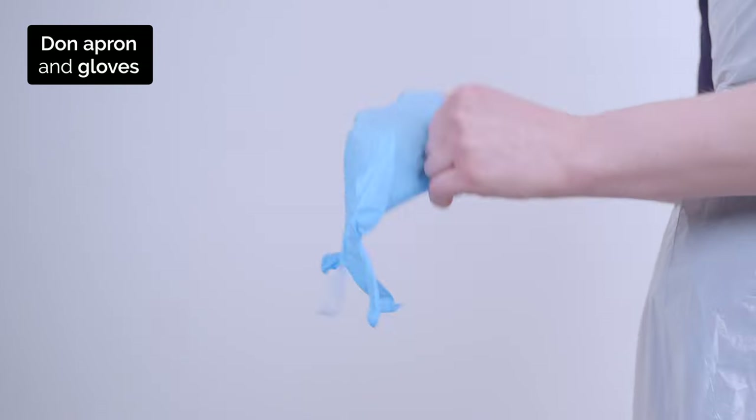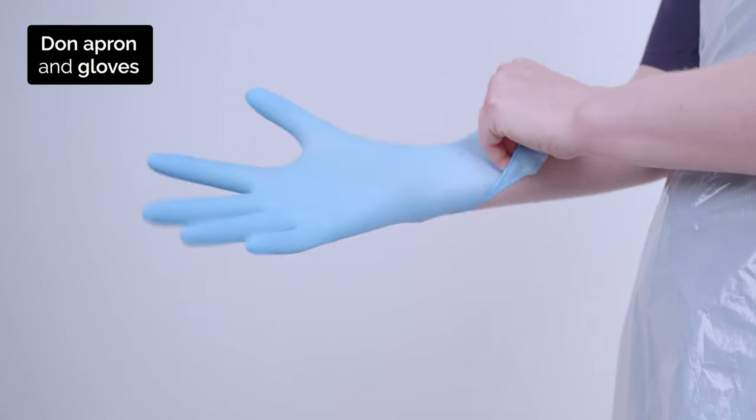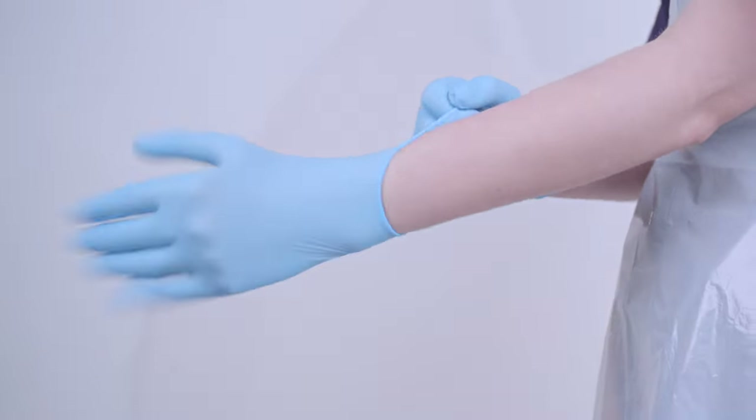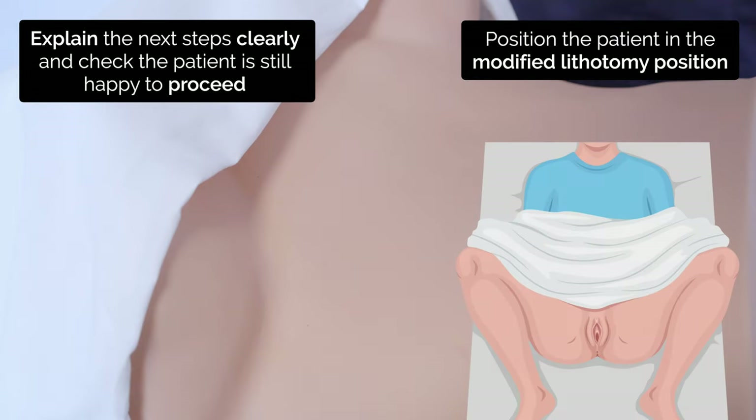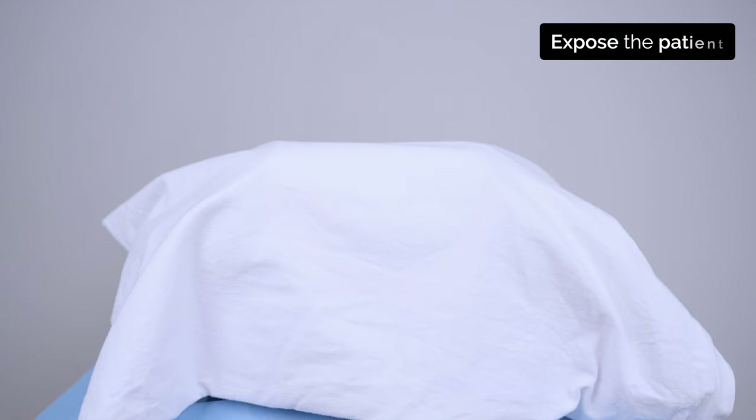I'm ready now. Okay, I'm going to come through with the chaperone now. I'm going to examine your genitals now — for that please draw your ankles up to your buttocks and let your legs fall open. I'm going to sit at the foot of the bed and use a light so I can see better. When you're ready I'm going to pull the blanket back to start the examination. Are you happy for me to go ahead? Yes.